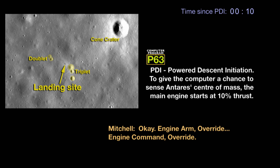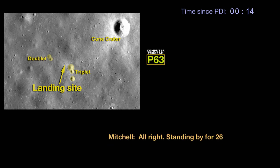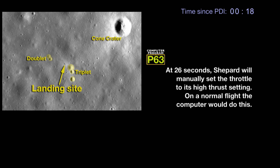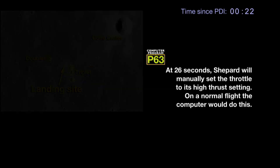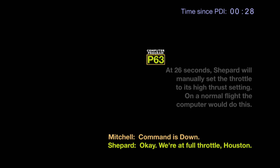Okay, engine command override. Okay, and the master arm is off. Alright, set it back to 26. Okay. We'll take the throttle up at 26. Okay, we're at full throttle. Command is down.